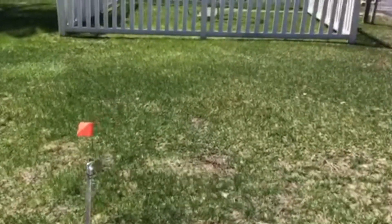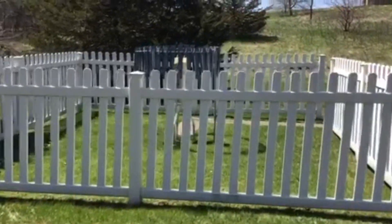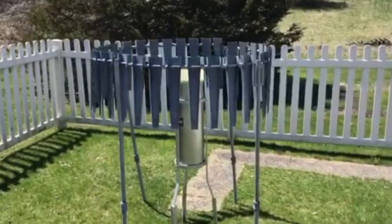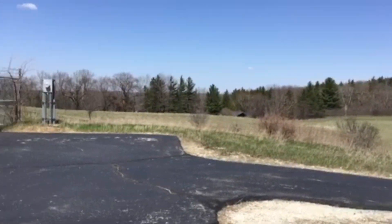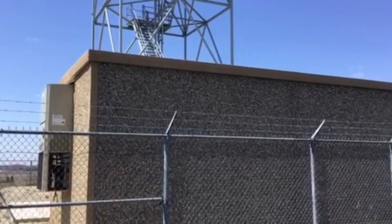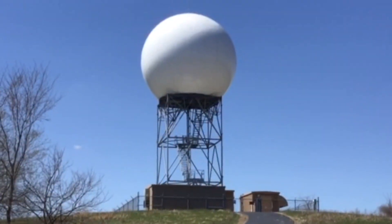Here is where we measure the depth of snow on this snowboard. And over here is where we measure how much rain has fallen in this rain gauge. And on the hill overlooking our office is our radar, which is used to track precip and thunderstorms.